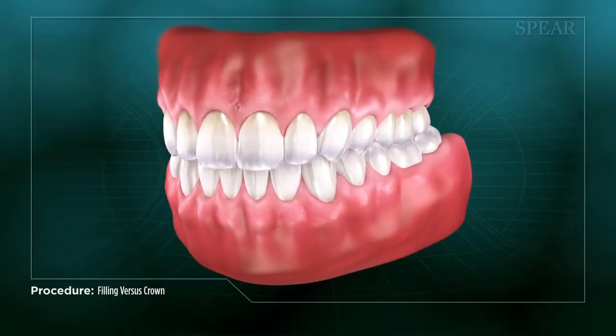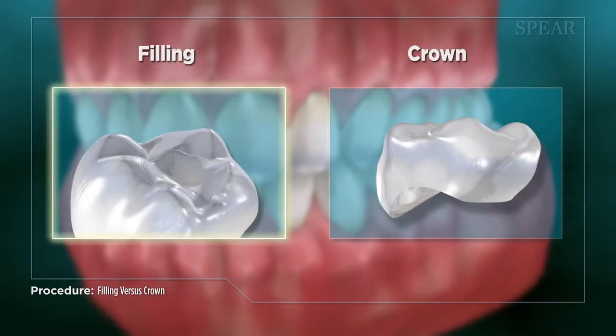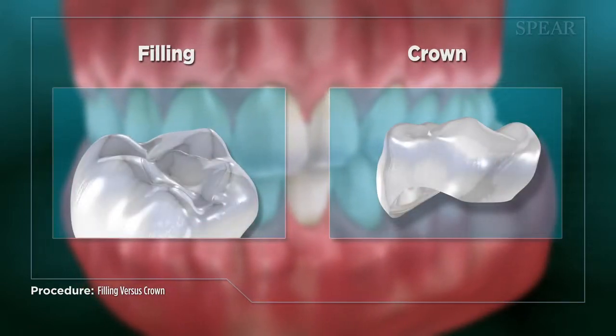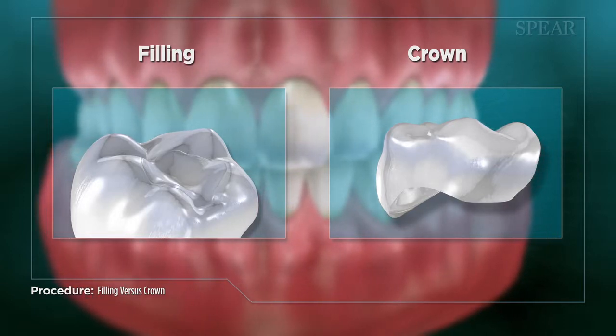When a tooth's structure has been compromised by decay, your doctor may choose to use a filling or a crown to repair it. There are some differences between the two solutions that you will want to discuss with your doctor as you plan your treatment.